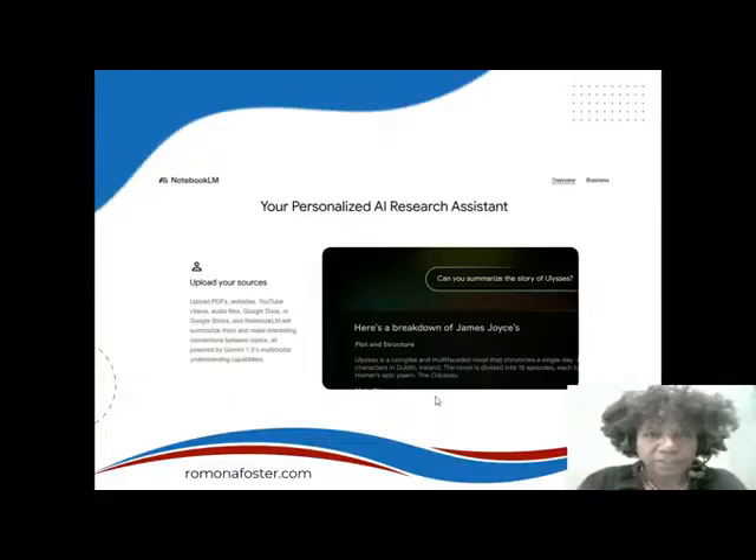When you scroll down on that page, the next thing you're going to see says 'Your Personalized AI Research Assistant.' It's telling you that you can upload your sources — PDFs, websites, YouTube videos, audio files, Google Docs, or Google Slides. Notebook LM will summarize them and make interesting connections between topics, all powered by Gemini 1.5's multimodal understanding capabilities.